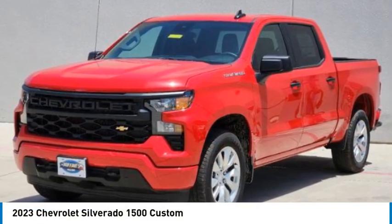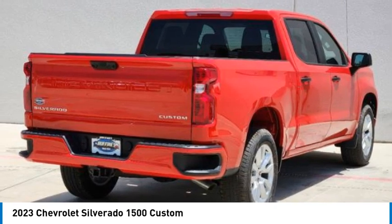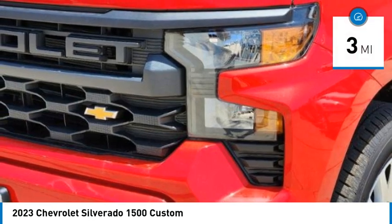Looking for the right vehicle? Check out the 2023 Silverado 1500. The Chevy Silverado 1500 has the lowest cost of ownership of any full-size pickup. This vehicle has less than 100 miles.